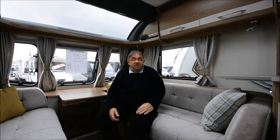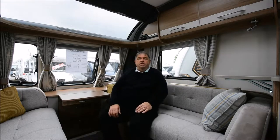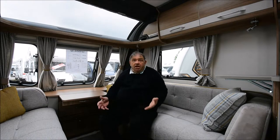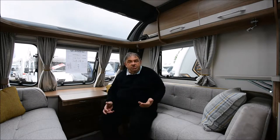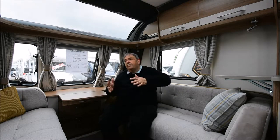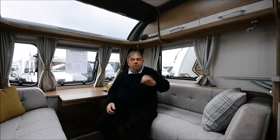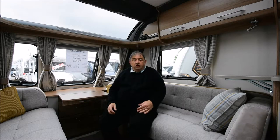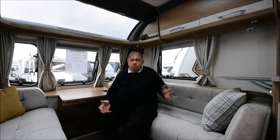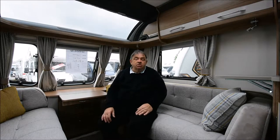That's a brief tour around the 462. I think this is a cracking tourer — it feels well made, well put together, typical Coachman. The interior design is more modern than what Coachman were once turning out; they were always a little bit traditional, but now they've gone a little bit more contemporary. At £25,000 plus, it represents good value. It's well specified and you'll go touring all year round with this.